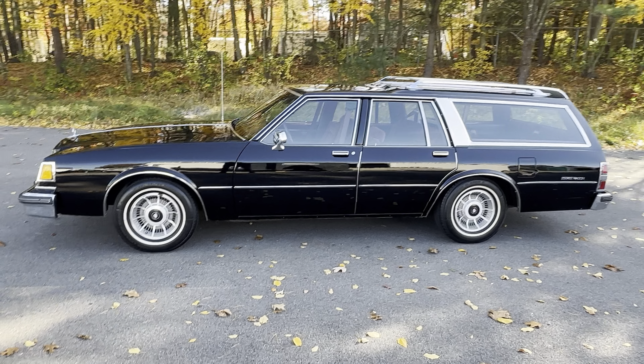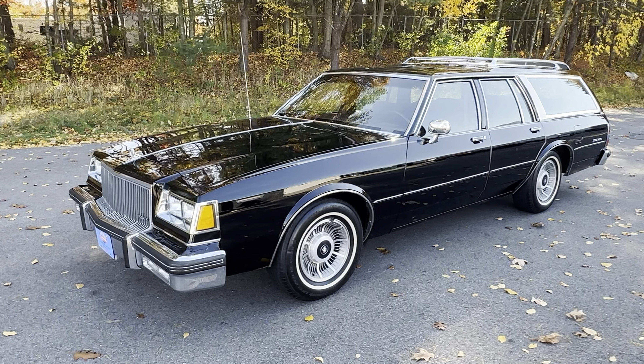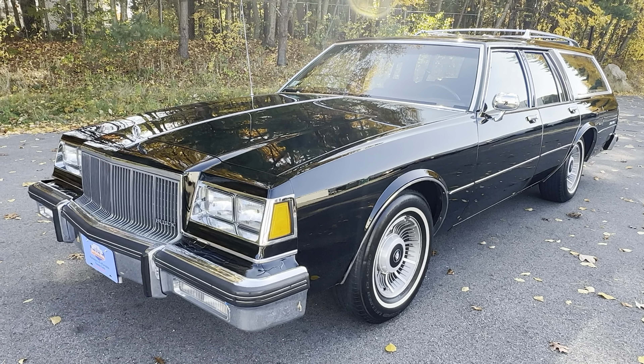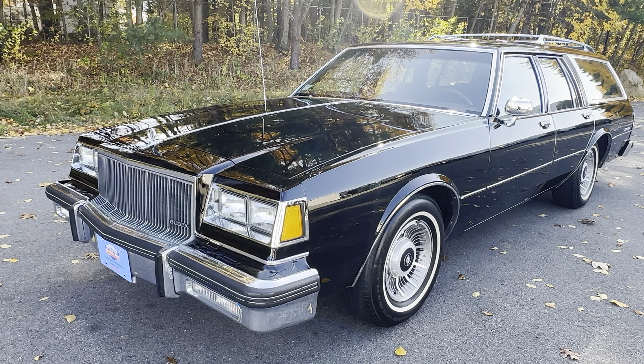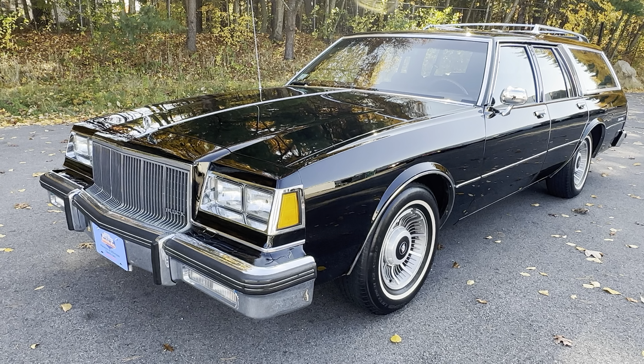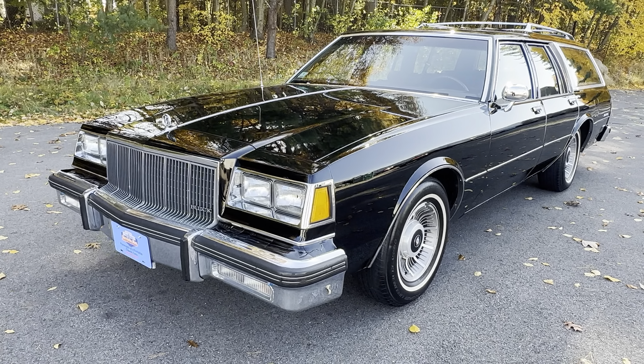No longer in 1990 was it labeled an Electra or LeSabre — it was simply labeled Estate Wagon. All Estate Wagons came standard with wood grain, but you could get a delete on the wood grain as this car has, and you could get a credit on your window sticker for the wood grain delete, which obviously the first owner chose.